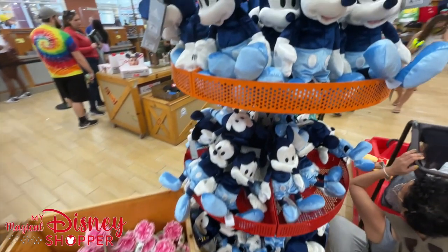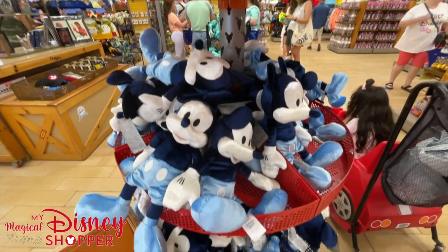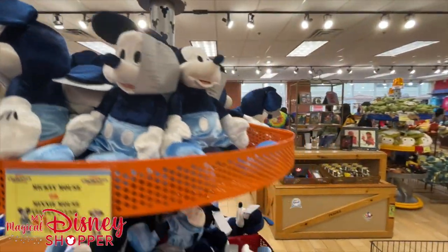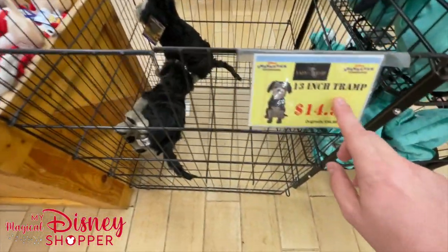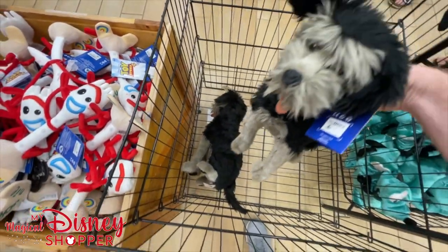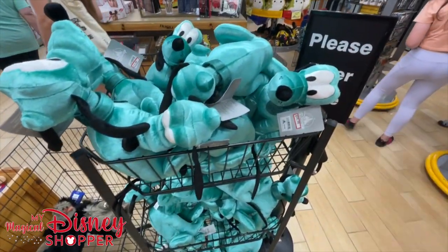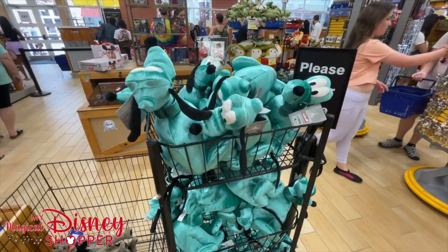Over here the Velvet Mickey Plush is $14.99, was originally $29.99 - half off. They advertise Mickey and Minnie but we only see the blue Mickey. Right next to that, a bin of Forkys and Tramp from Lady and the Tramp for $14.99, was originally $34.99 - only two left. And then $14.99 for Pluto, going with those Velvet Mickey and Minnie plushes, also right at 50% off.